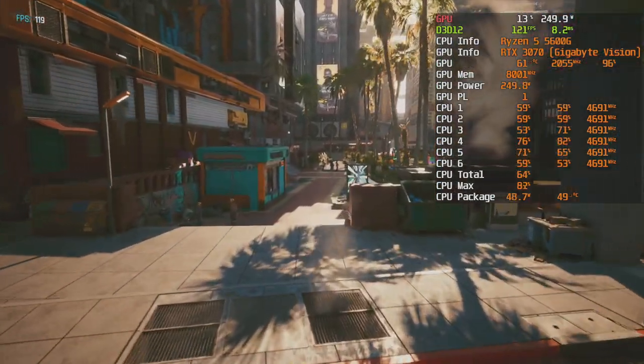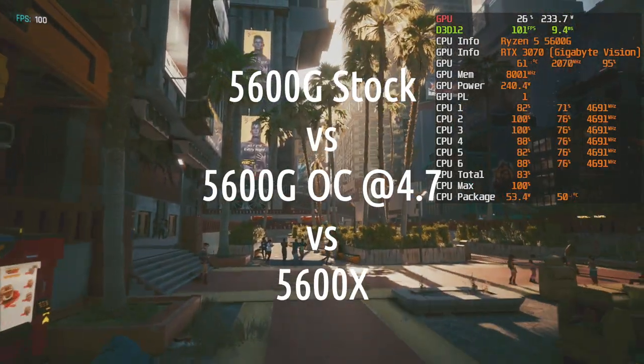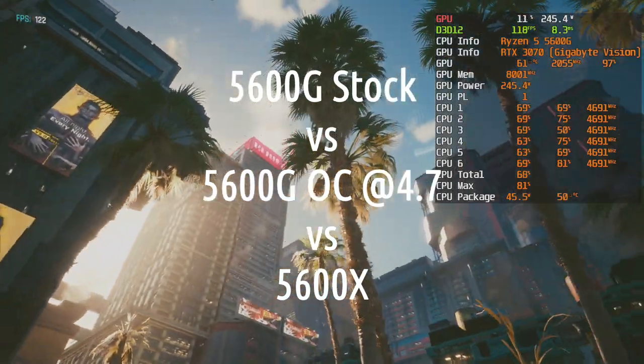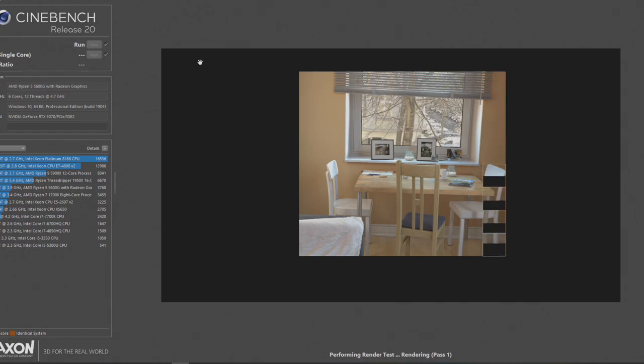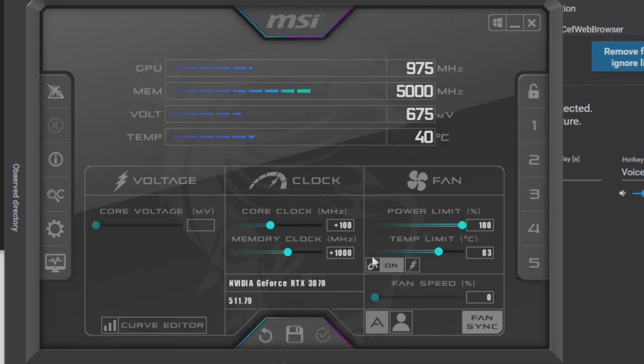Let's look at two CPUs and three configs in the Cyberpunk 2077 benchmark: the stock 5600G, the 5600X, and the overclocked 5600G at 4.7GHz. The overclocked 5600G can beat an average 5600X in Cinebench and is paired with faster RAM. I got the results for the 5600X from the channel Lifehunters, who conveniently tested all the same settings with an RTX 3070. I overclocked my 3070 for both the stock 5600G and the OC 5600G, so we get to see the maximum possible difference between them.